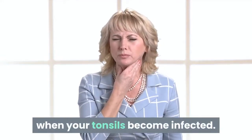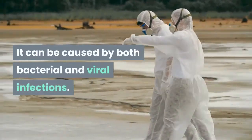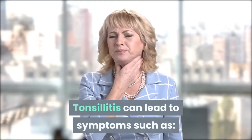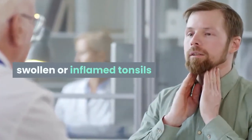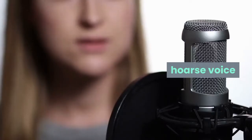Tonsillitis is a condition that occurs when your tonsils become infected. It can be caused by both bacterial and viral infections. Tonsillitis can lead to symptoms such as swollen or inflamed tonsils, sore throat, pain when swallowing, fever, hoarse voice, bad breath, and ear pain.